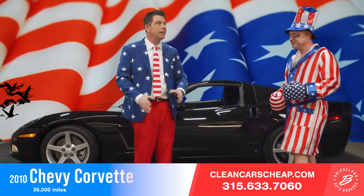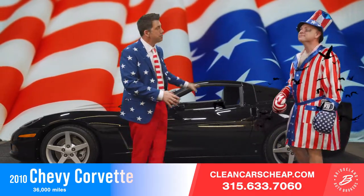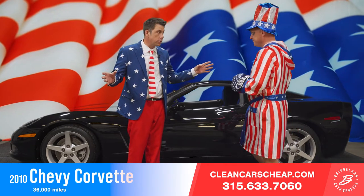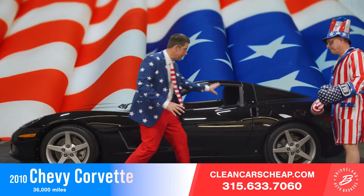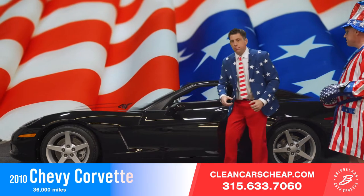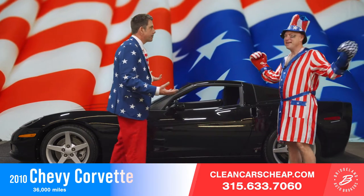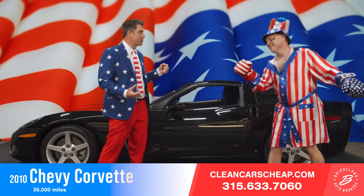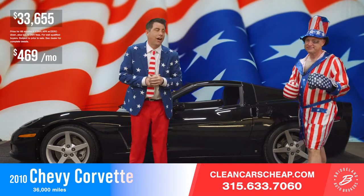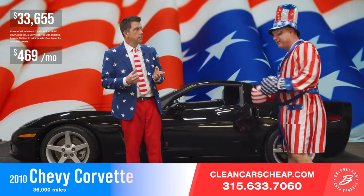If you're looking at 50, 60, 70,000-mile Corvettes, leave that alone. This 2010 with mileage in the 30s has got the bloodlines of a racehorse. Black on black is the most desirable color in a Corvette, and this has it. Take the top off, put your foot on that clutch, pop it, get a little rubber ripping, and have some fun this summer. The 2010 Corvette is priced at $33,655, or $469 a month with just your tax and DMV.